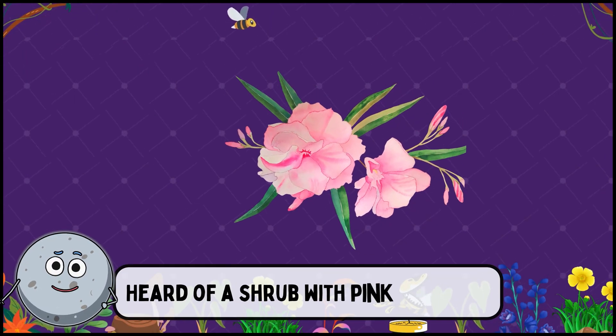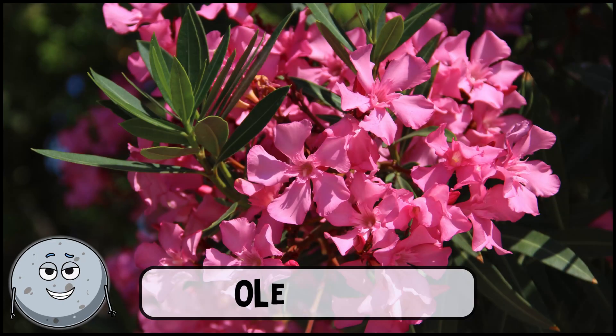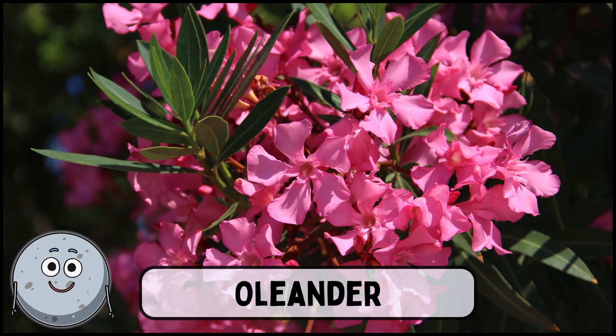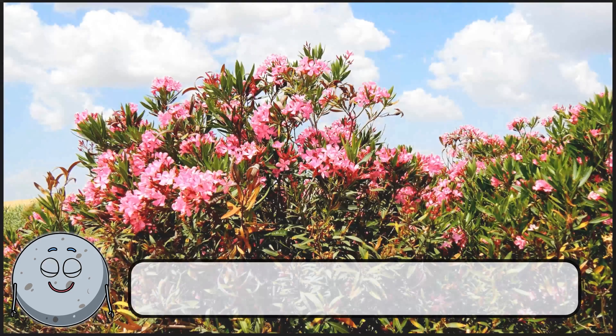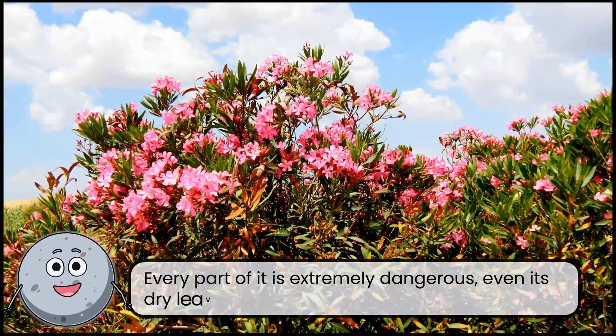Heard of a shrub with pink flowers? This is oleander. Every part of it is extremely dangerous, even its dry leaves.